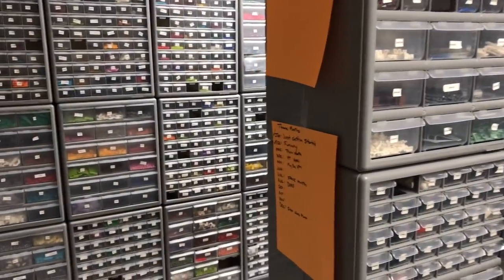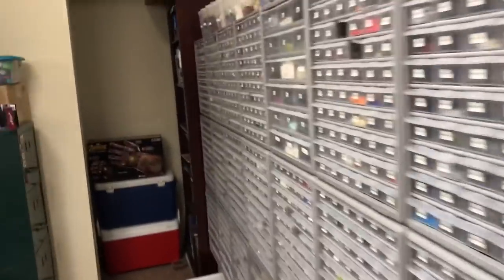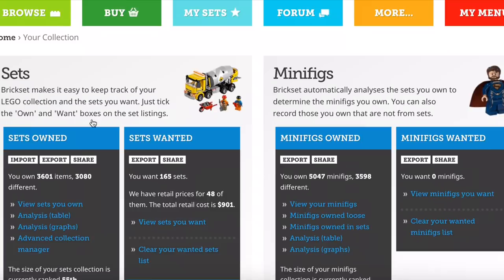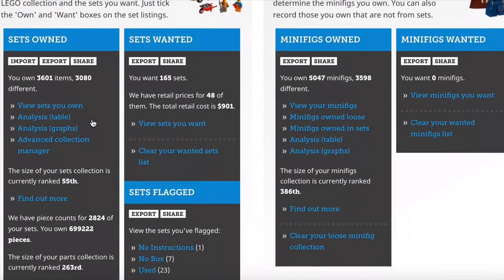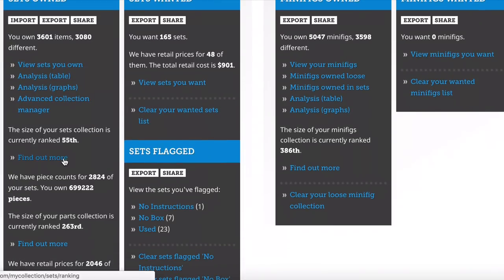So this is my BrickLink store — I sell LEGO. I need to put some more pieces in here. I had like 310-plus thousand pieces; it's down a lot less than that now because we've sold quite a few. I have inventoried almost 700,000 pieces in my personal collection — that's not my BrickLink store, that's my personal collection which is in this room and then there's another room over there.